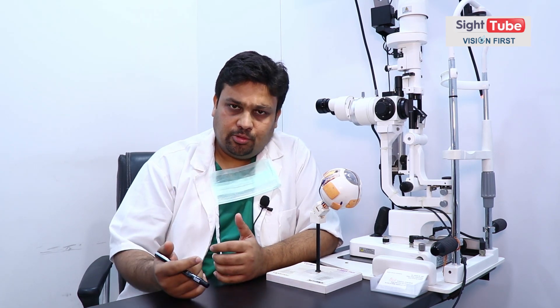Micro phaco में और जल्दी rehabilitation होता है, क्योंकि incision size बहुत छोटा हो जाता है — 2.2 mm incision। Robotic surgery में भी same incision size रहता है — 1.8 या 2.2 mm, depending on the lens you are opting for।